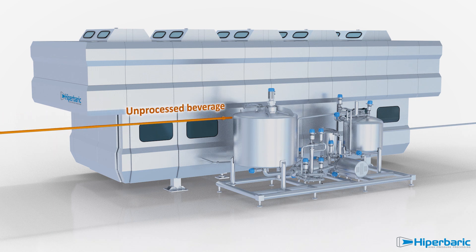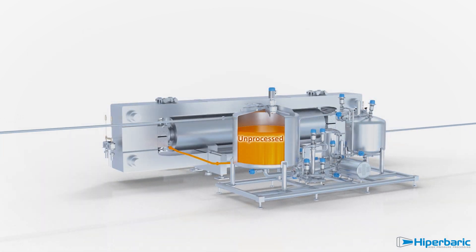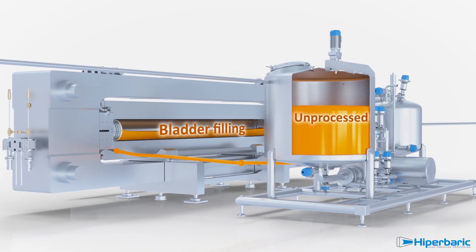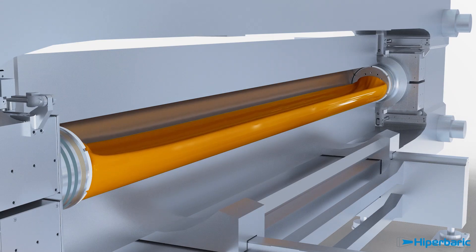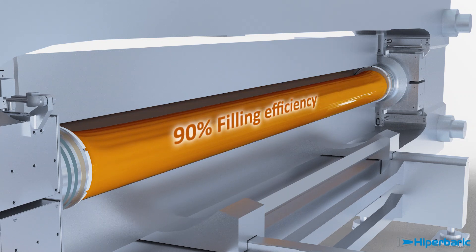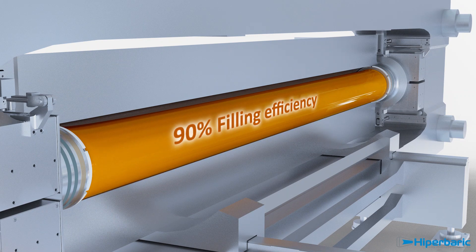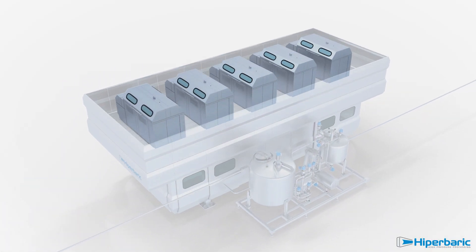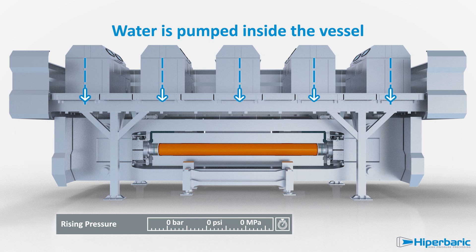Ready-to-process beverage is sent to the inlet tank of the machine. From there, it fills the bladder inside the vessel, occupying 90% of the total vessel volume. High-pressure intensifiers start pumping water inside the vessel, around the bladder.